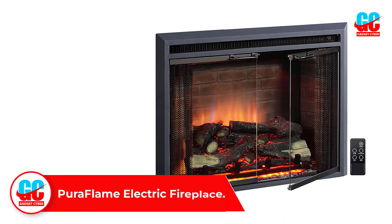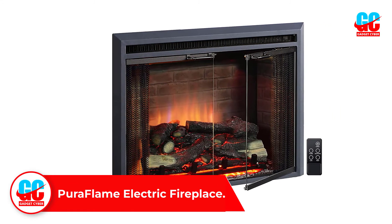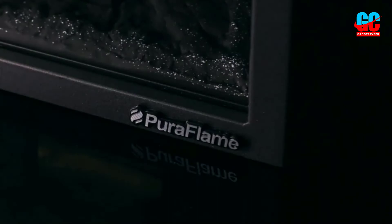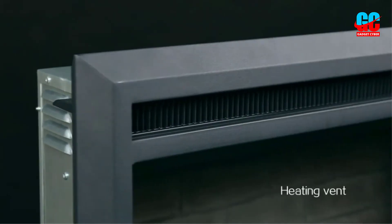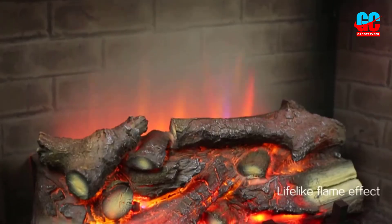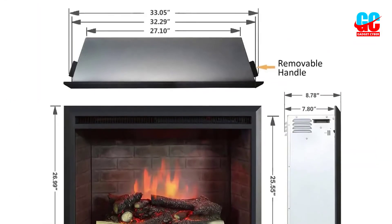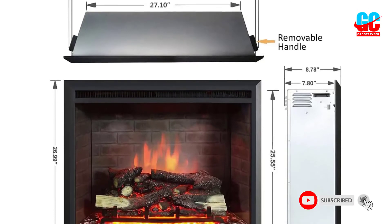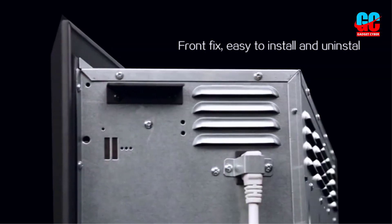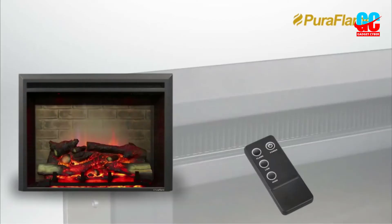Number four: the PuraFlame Electric Fireplace. The PuraFlame electric fireplace insert is made of metal and tempered glass. It has a three-sided faux interior brick wall with a rustic and realistic look similar to a real fireplace, with lifelike resin logs that sit on the ember bed. This electric fireplace has three heat settings that allow you to adjust the heat to your preference. You can use it for heat and warmth during winter and for aesthetics during summer.